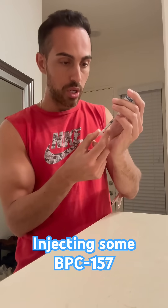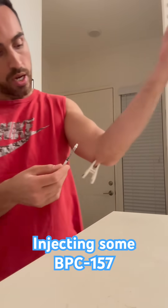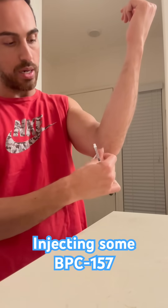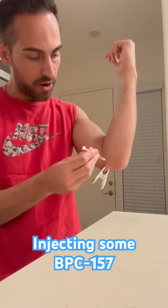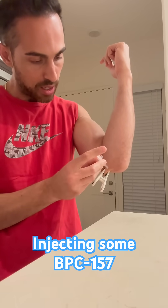I'm going to draw some up — you've got to do it sub-Q, meaning just in the tissue just beneath the skin. I've been using this to kind of create that little barrier for me. I'm going to give myself a quick poke here and then inject.